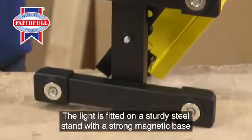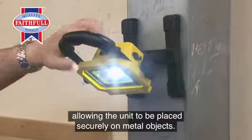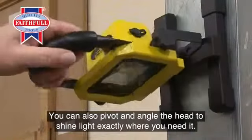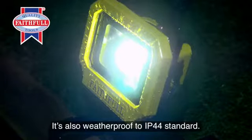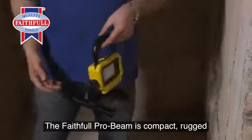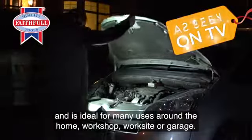The light is fitted on a sturdy steel stand with a strong magnetic base, allowing the unit to be placed securely on metal objects. You can also pivot and angle the head to shine light exactly where you need it. It's also weatherproof to IP44 standard. The Faithful Pro Beam is compact, rugged, and ideal for many uses around the home, workshop, worksite, or garage.